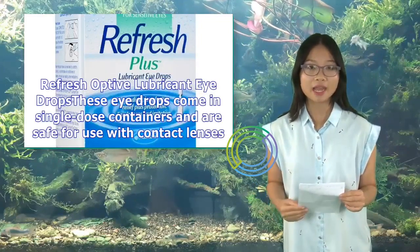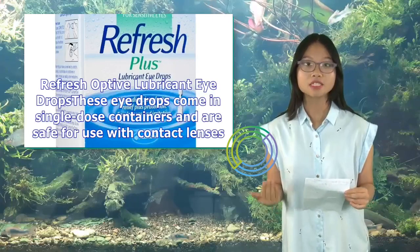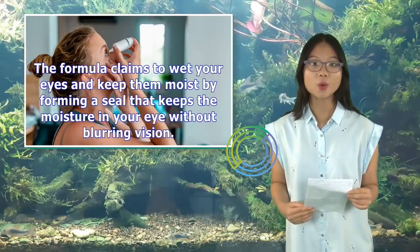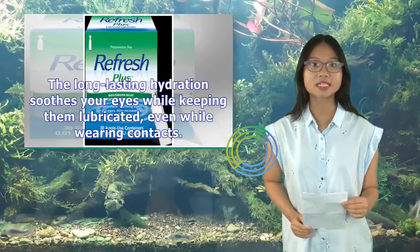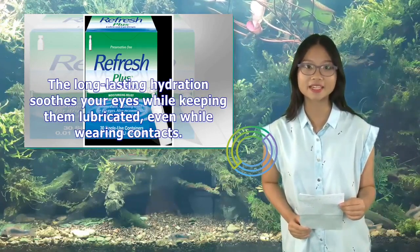Refresh Optive Lubricant Eye Drops come in single-dose containers and are safe for use with contact lenses. The formula claims to wet your eyes and keep them moist by forming a seal that keeps the moisture in your eye without blurring vision. The long-lasting hydration soothes your eyes while keeping them lubricated, even while wearing contacts.